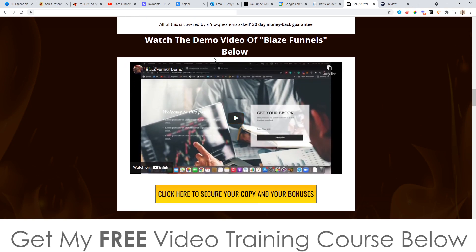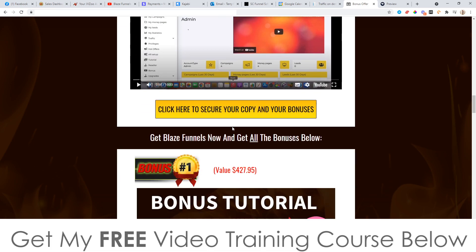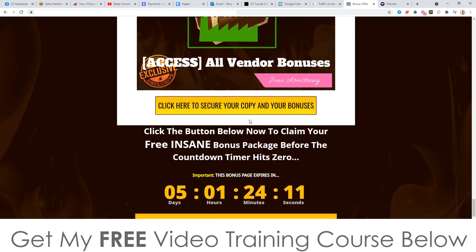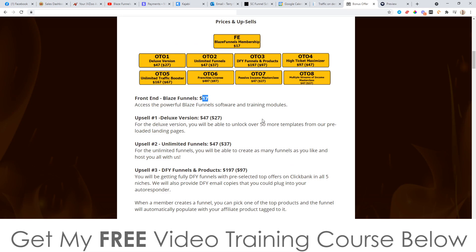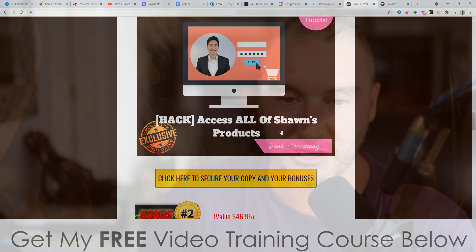There's also a demo video on my bonus page you can go and watch if you want — it's only 10 and a half minutes long. If you want more information about Blaze Funnels, go and watch that. Don't forget to check out my bonuses — these are all yours 100% free of charge when you pick up Blaze Funnels through any of the links on my bonus page, even if you just pick up the front end, which is only $17. That basically brings me to the end of this video. Thank you so much for watching my Blaze Funnels review, and I'll speak to you on the next one. All the best, take care, bye.